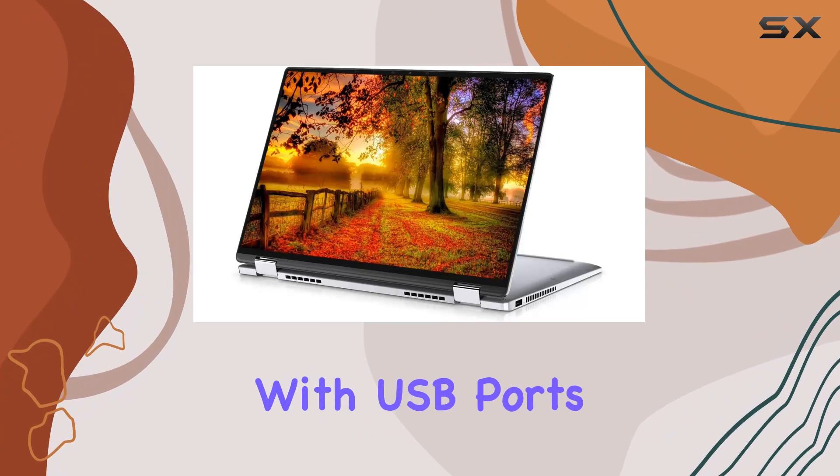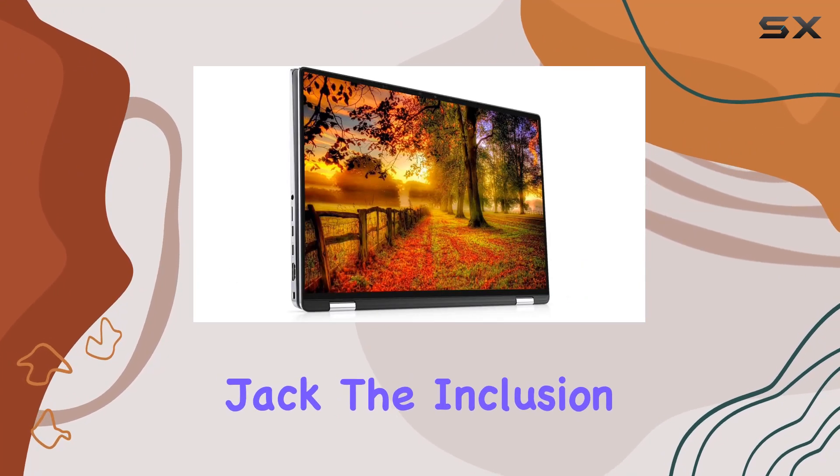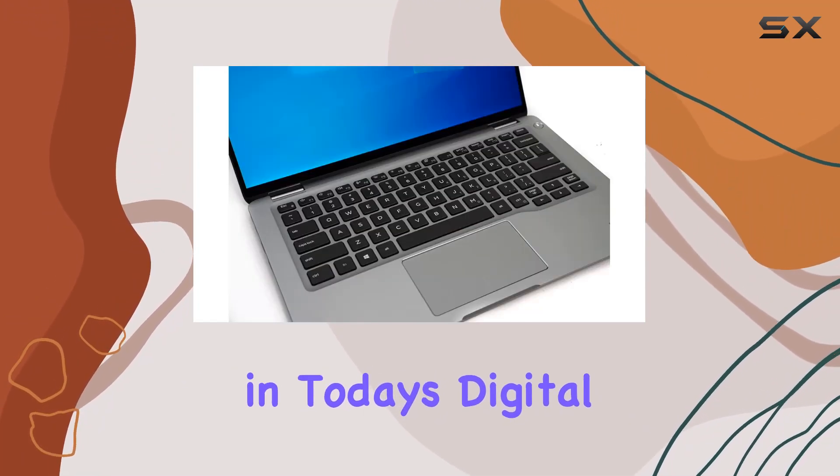Connectivity options abound with USB ports, Type-C, HDMI, and a headphone jack. The inclusion of a webcam makes it suitable for video conferencing, a valuable feature in today's digital world.